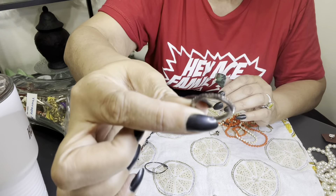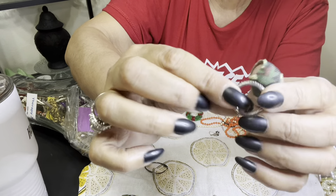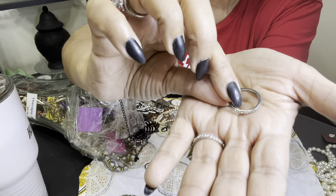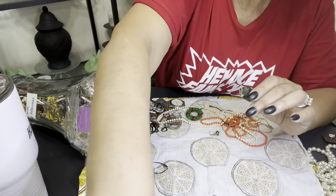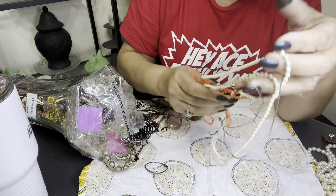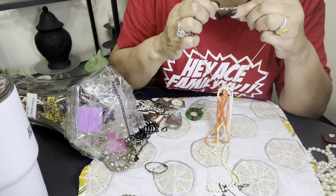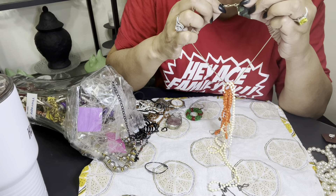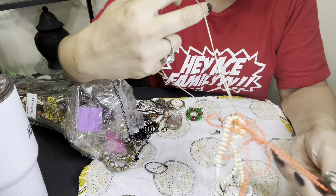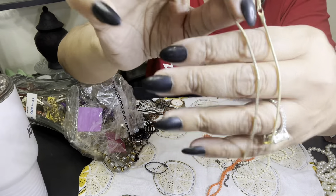Costume ring — actually I don't even think this was a ring, I think it went to something and it broke off. And then we have more plastic beads. And then we have this chain that's just a simple gold tone chain right here.